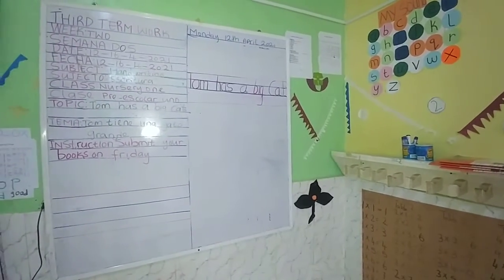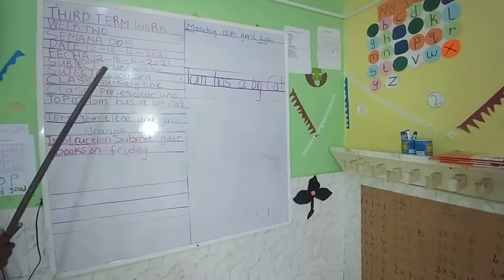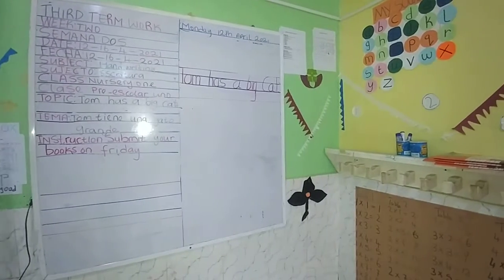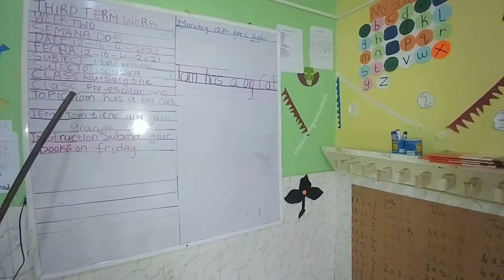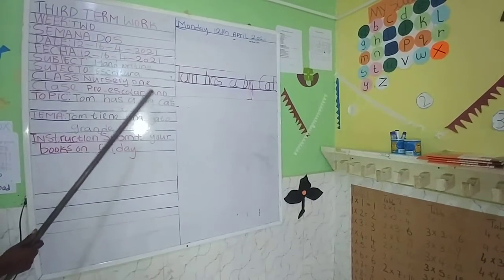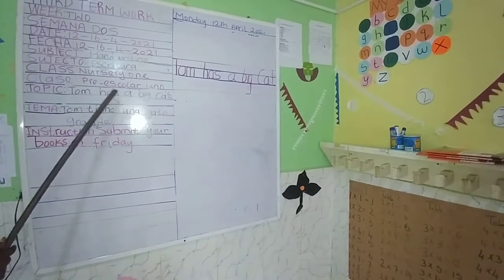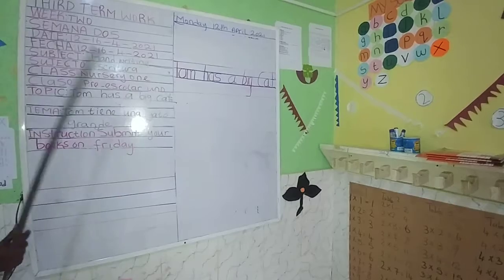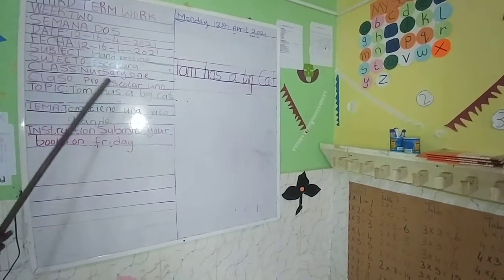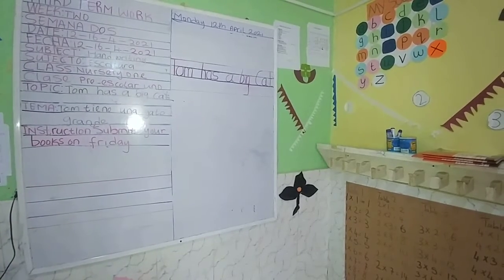And our subject today is handwriting. Everybody repeat: handwriting. We are going to do handwriting this morning. And our topic is Tom has a big cat. Everybody, Tom has a big cat. What's our topic for today? Tom has a big cat. Okay, that's our topic for today.